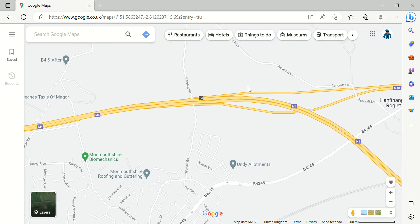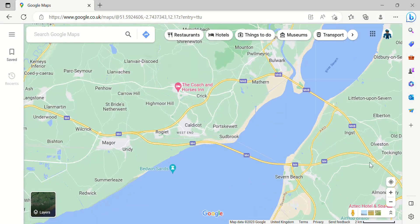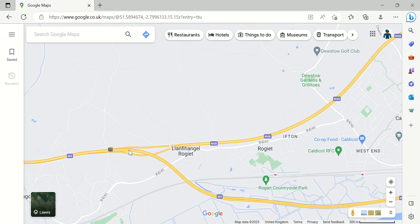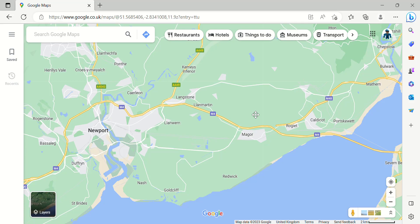Junction 23 is where the M4 meets the M48, and it meets the M48 again at this junction here. It's quite odd, but we're going to look at the M48 in another episode. Junction 23A is a junction for Newport.